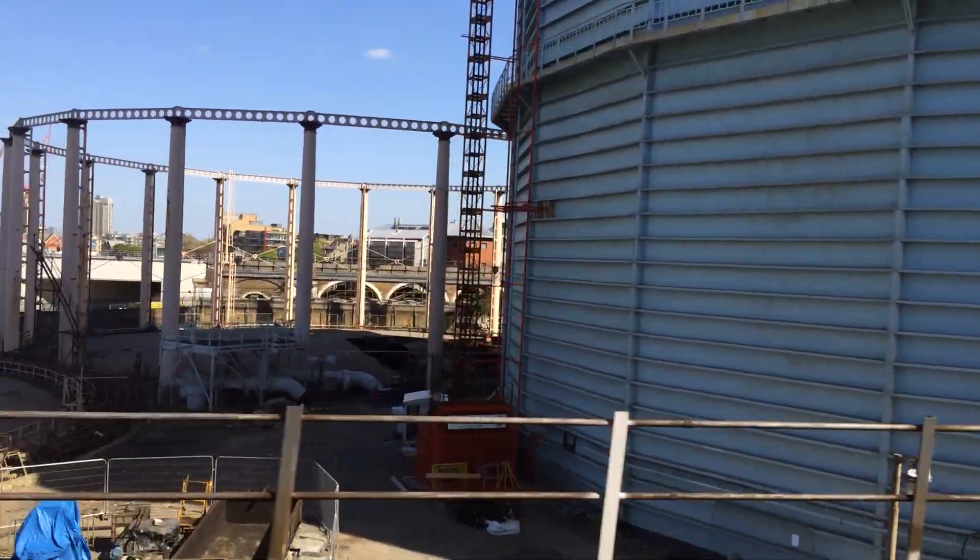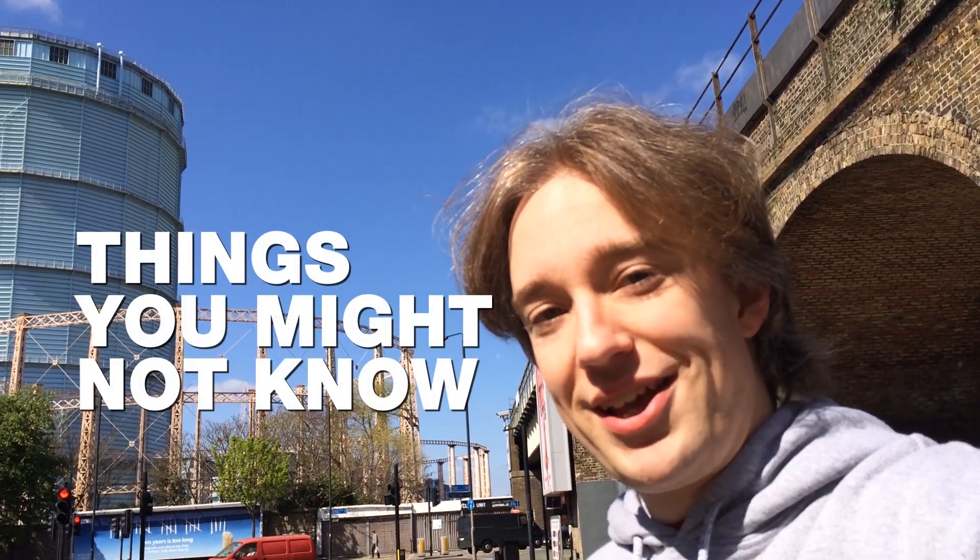But in the meantime, if there's still one near you, well, that's what it used to be used for. Say goodbye, because it probably won't be around for long. That's a gasometer, and that is something you might not have known.